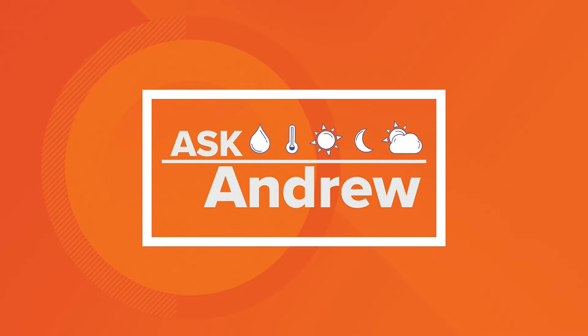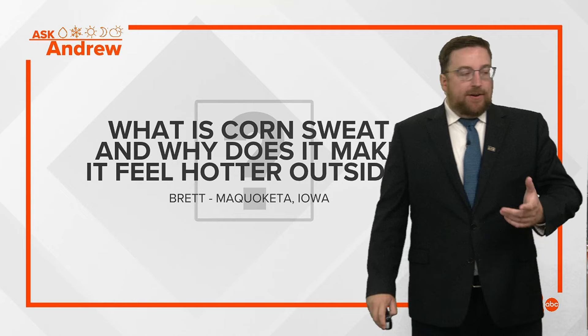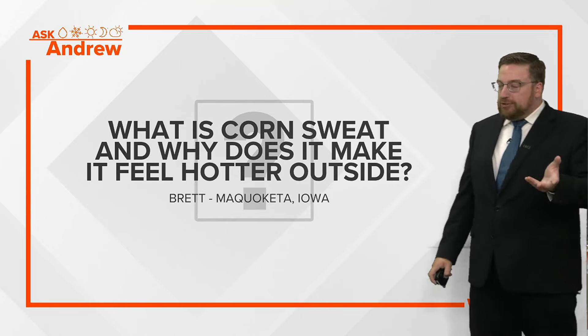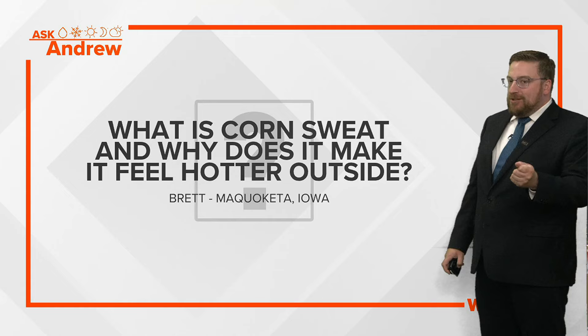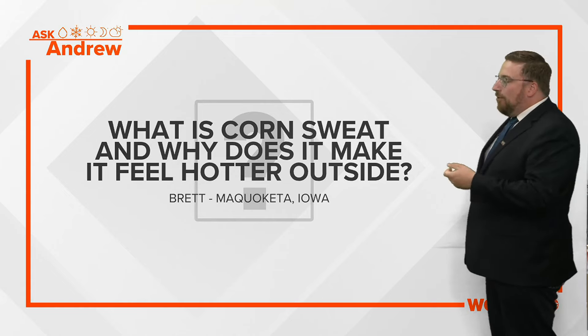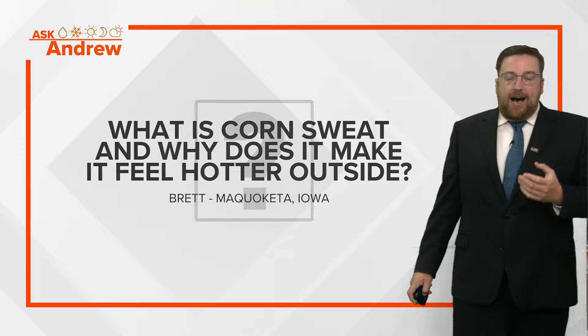One of my favorite questions — and I know it's a repeat — but I've gotten so many of these in the inbox lately. I figured, you know what, it's a good refresher, especially for this time of year. From Brett in Makokita, one of our good weather watchers from around the region here: What is corn sweat, and why does it make it feel so much hotter outside?